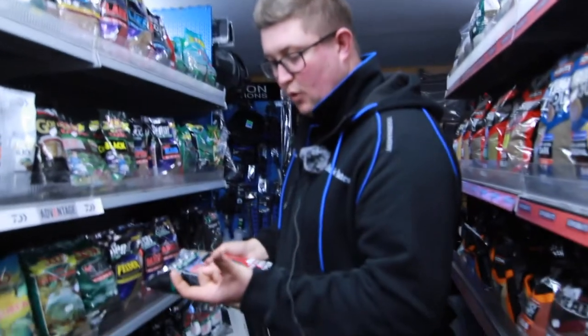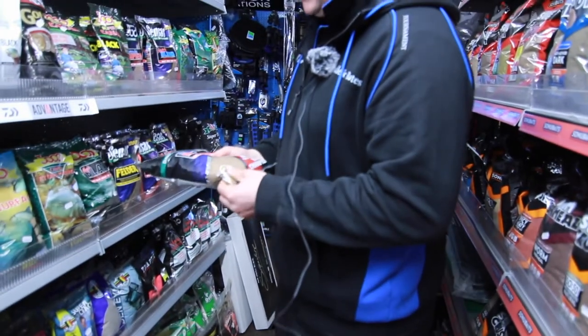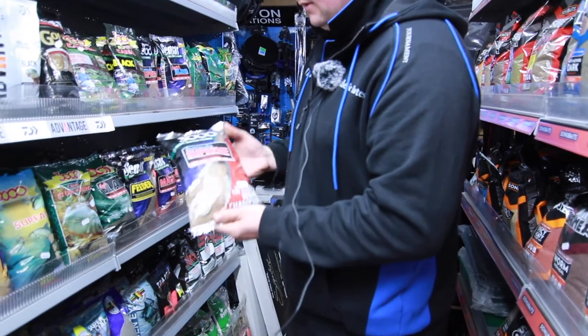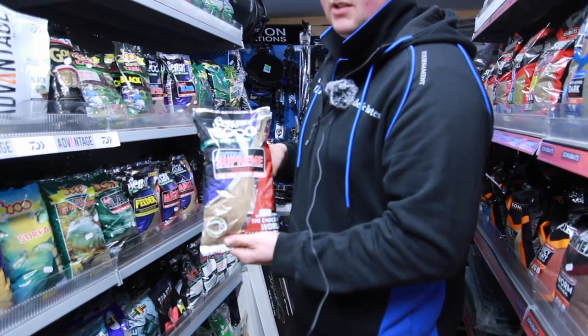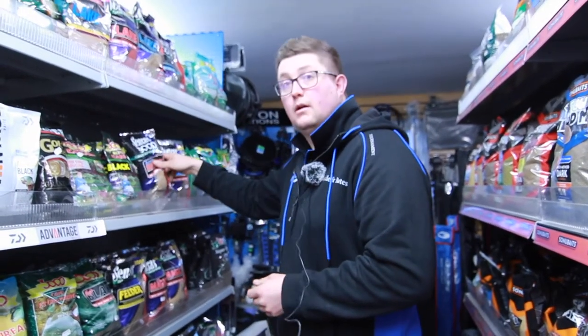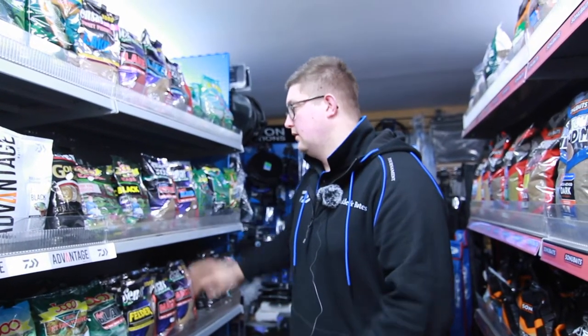Supreme is very good for lots of small fish - it's quite cloudy. When fish are working and feeding on the bottom it does tend to create a bit of a cloud. That's Supreme. You could even mix it wet to make a nice soft ball.